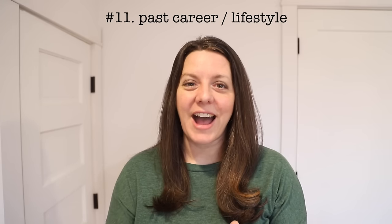Number eleven: items from a past career or lifestyle. If you've worked in a specific profession for a number of years, there are likely tools and items that helped you get your job done more efficiently. But if you've switched careers or retired, what good are those items doing you anymore? Instead of hanging on to them, maybe you could pass them down to someone just starting out in that profession and spur on the next generation.